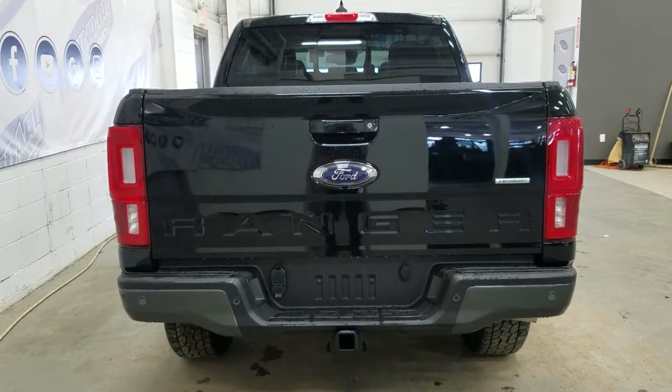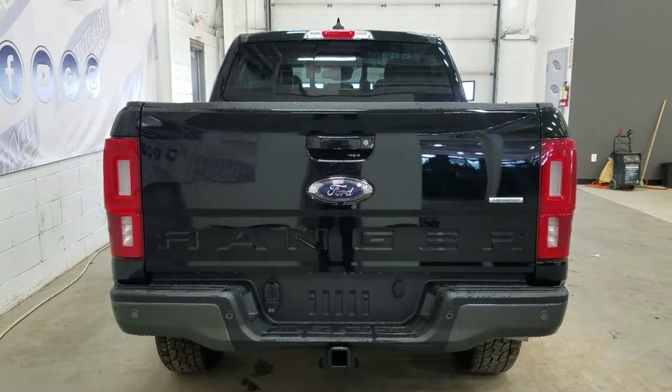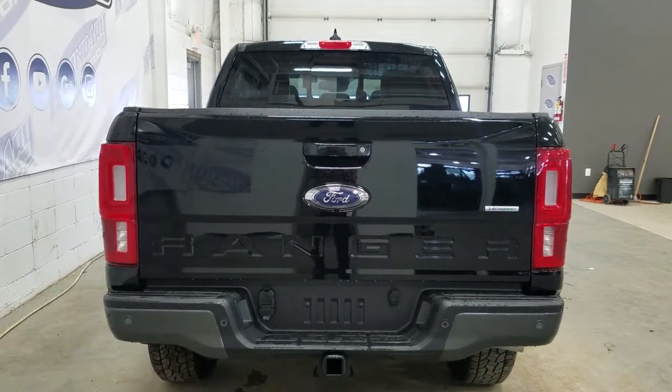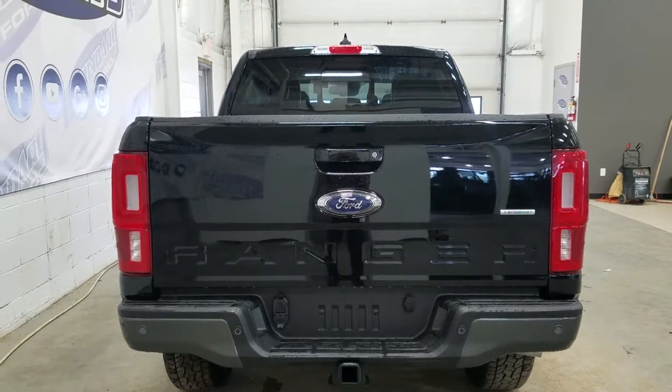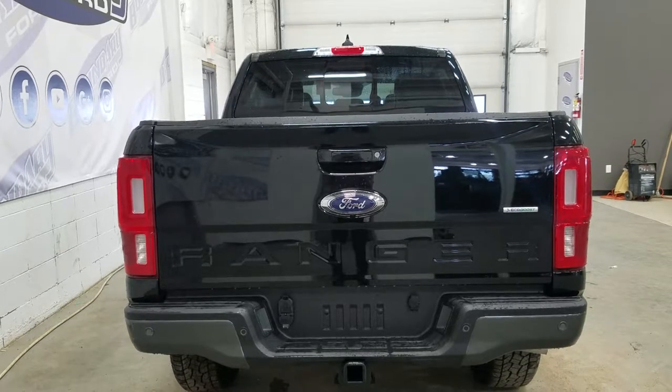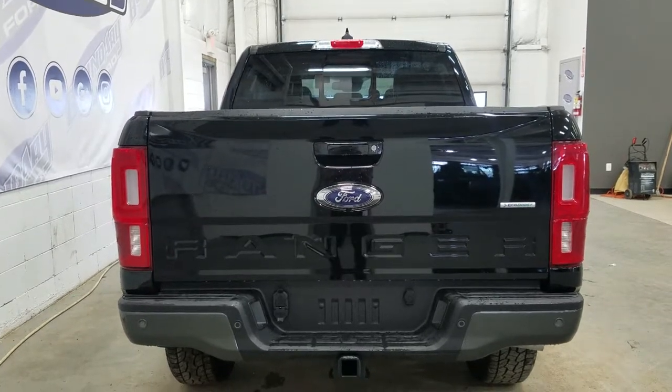At the rear we have our trailer and tow package, which includes a 7-pin connection as well as a trailer hitch connection. We also have our spray-in bedliner located underneath, and rear sensors prior to our backup camera, as well as EcoBoost badging and LED taillights. At the rear window, we have an embedded defroster with a manual slide and power window.